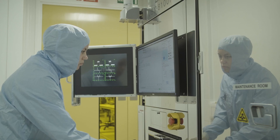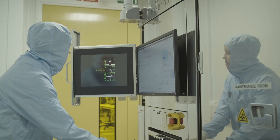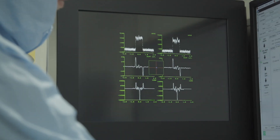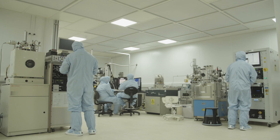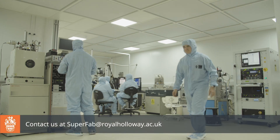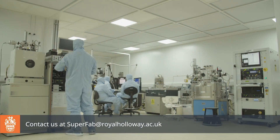Our services are professional, expert and, when desired, confidential. SuperFab is a leading centre for superconducting and hybrid quantum systems. We welcome your enquiries and look forward to working with you.